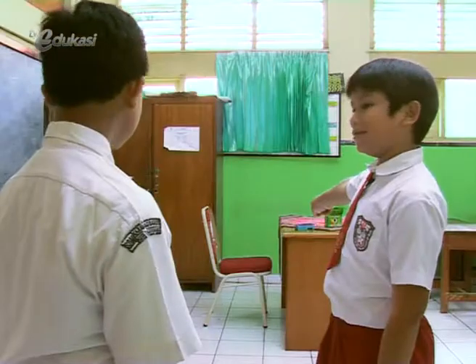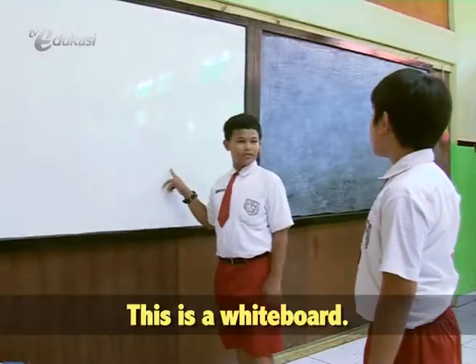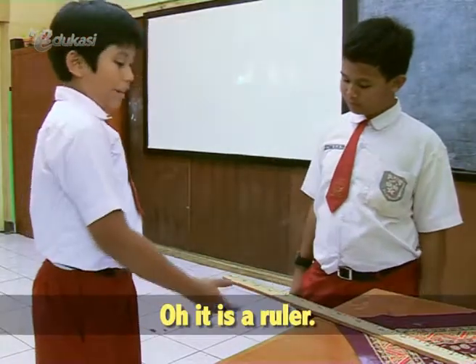That is a chair. This is a whiteboard. And what is it, Nico? Oh, it is a ruler.